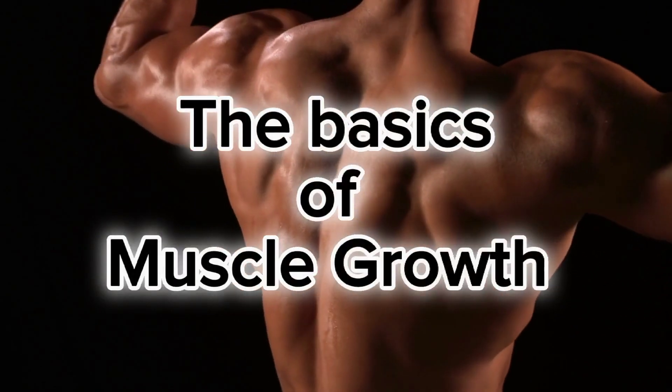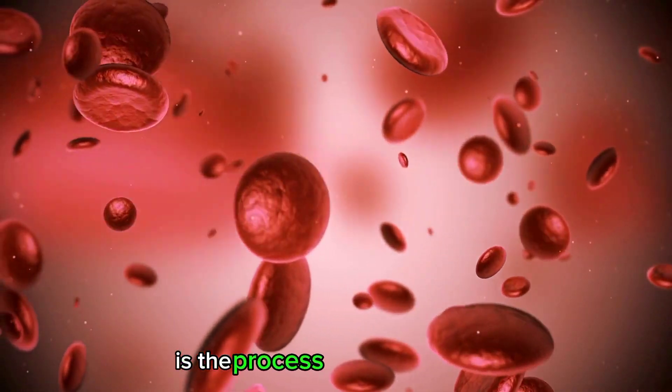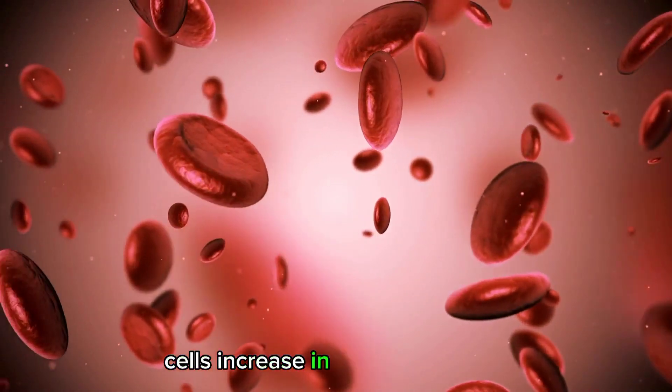The basics of muscle growth. Muscle growth, also known as hypertrophy, is the process by which muscle cells increase in size and number.